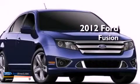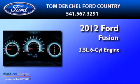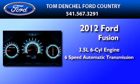This is a brand-new 2012 Ford Fusion. It has a 3.5-liter six-cylinder engine and a six-speed automatic transmission.